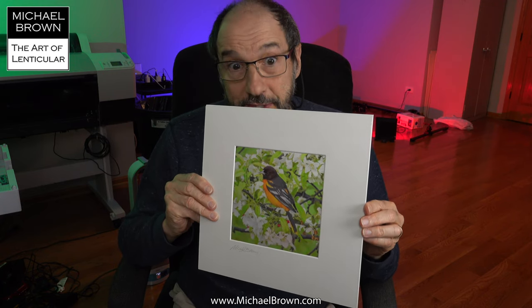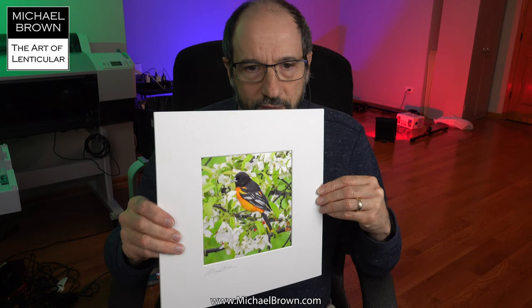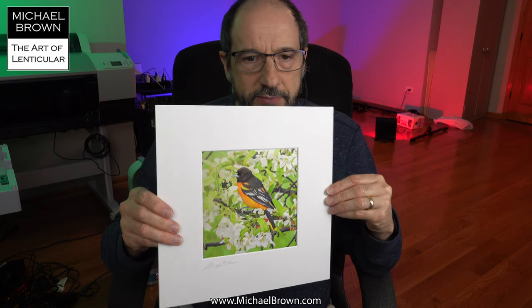With springtime, you can see they're both on flowering crab apples. I have one crab apple tree with white blossoms and one with pink blossoms.